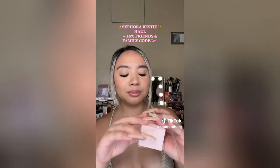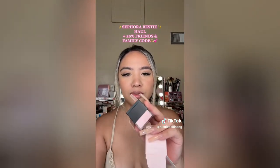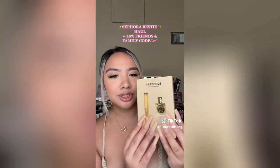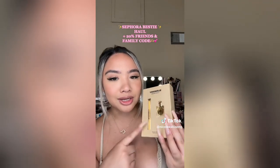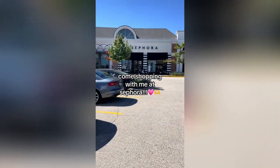Did you guys know that the Huda Beauty pink powder comes in a mini version? She's adorable. Then I got this little fragrance duo from Burberry — it's their new fragrance in Goddess, it just smells so good. Alright, go to part two.